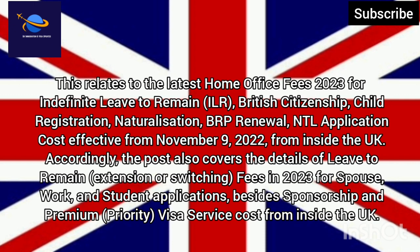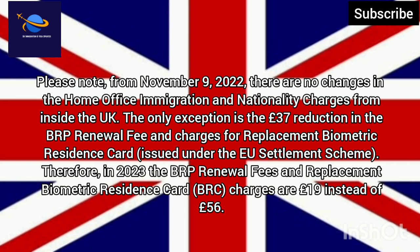This relates to the latest Home Office Fees 2023 for Indefinite Leave to Remain (ILR), British Citizenship, Child Registration, Naturalisation, BRP Renewal, and NTL Application costs effective from November 9, 2022, from inside the UK. The post also covers details of Leave to Remain extension or switching fees in 2023 for Spouse, Work, and Student applications, besides Sponsorship and Premium Priority Visa Service costs from inside the UK.